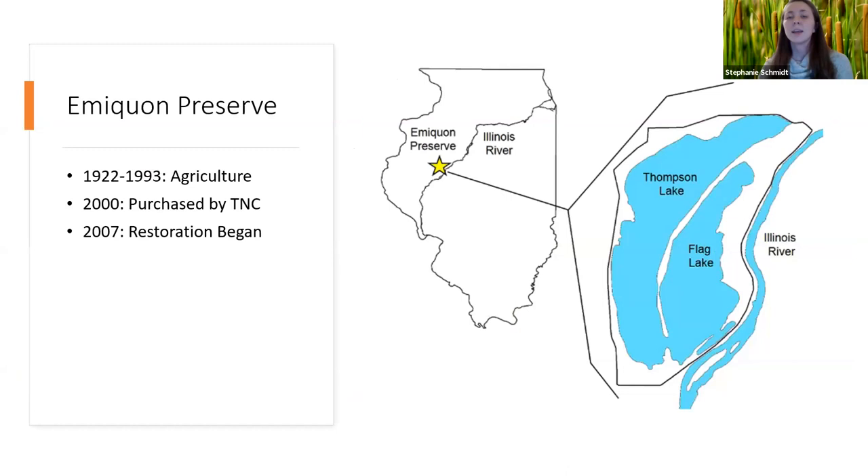The study was conducted at Emiquon Preserve, which sits to the west of the Illinois River in central Illinois. It consists of Thompson and Flag Lake and the surrounding emergent vegetation, and the entire complex is surrounded by a levee separating the river from the floodplain wetland. From 1922 to 1993, the site was tiled, ditched, drained, and used for agriculture. In 2000 it was purchased by the Nature Conservancy, and restoration began in 2007. Today, Emiquon Preserve manages a partial connection to the Illinois River and uses a pump within the levee to seasonally manipulate water levels.